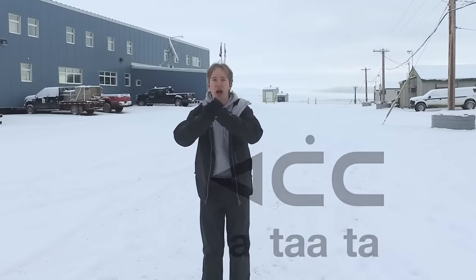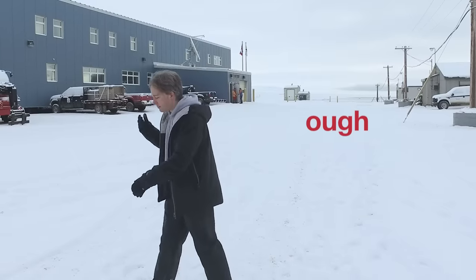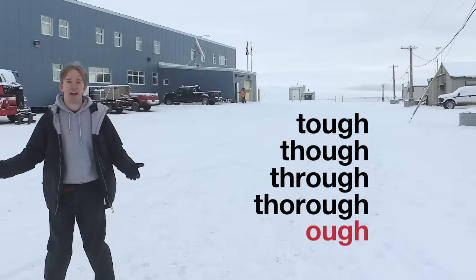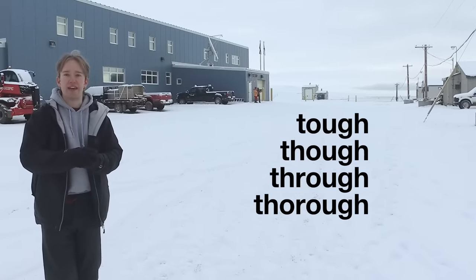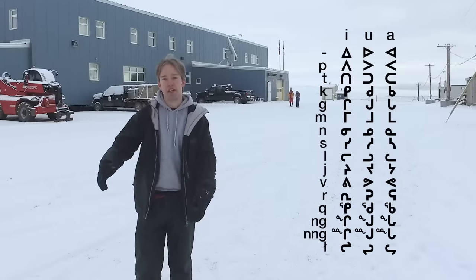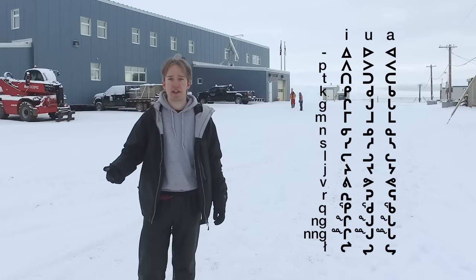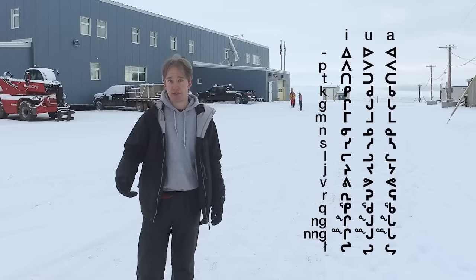And yes, of course it's more complicated than this — I am literally speaking baby talk. But compare this to the Latin alphabet, where there are just arbitrary symbols that you have to learn. There's design here. There's intent. There aren't complicated letters with unwritten rules that all influence each other. This is an easy script to learn. And for an endangered language with only about 30,000 fluent speakers, that is a really good attribute to have.